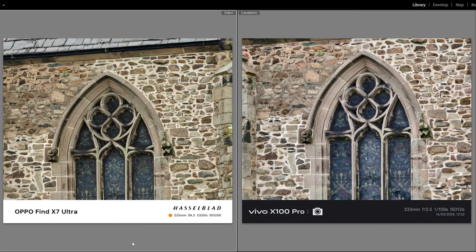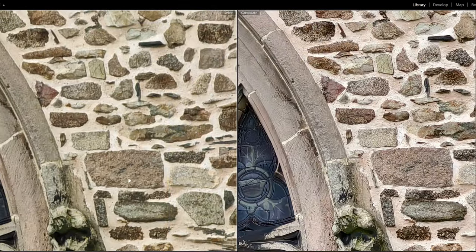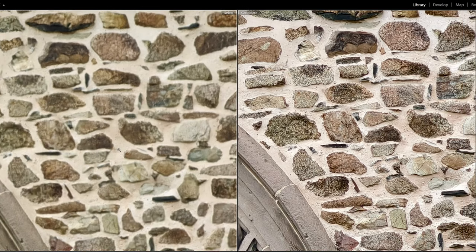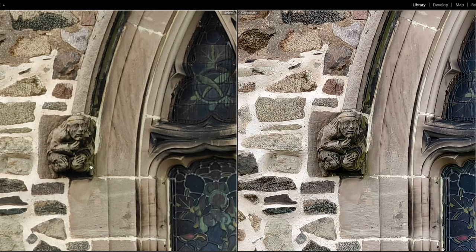Two 10x shots. Much warmer colours on the Oppo, much cooler colours on the Vivo — quite hard to say a winner on this one. Vivo's sharper on the brickwork. The gargoyle-type details don't look great on either. The window looks sharper and nicer on the Vivo.